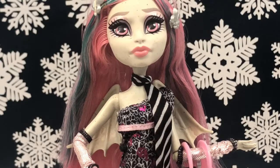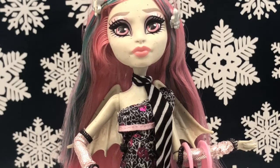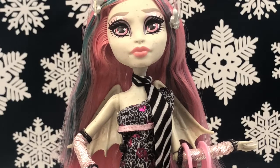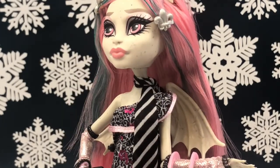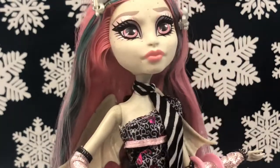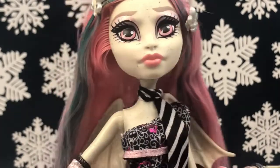Alright, so that is gonna conclude this unboxing — I hope you all enjoyed it! Let me know down in the comments what your favorite character from the Ghouls Night Out line is, or your favorite doll. I will see you guys in my next video. Be sure to like and subscribe for more videos just like these. Bye everyone!